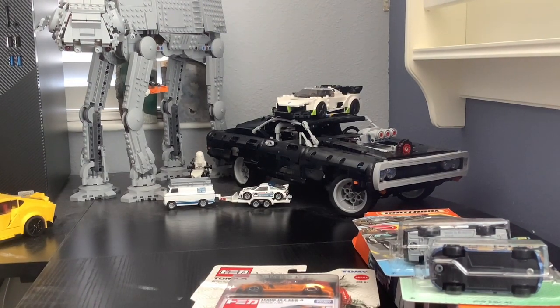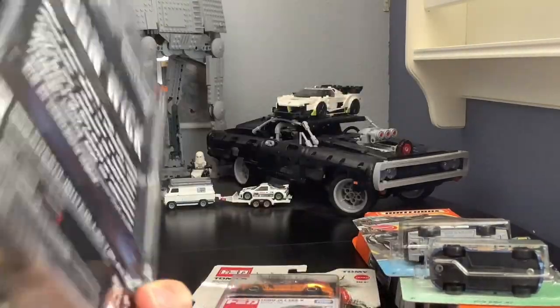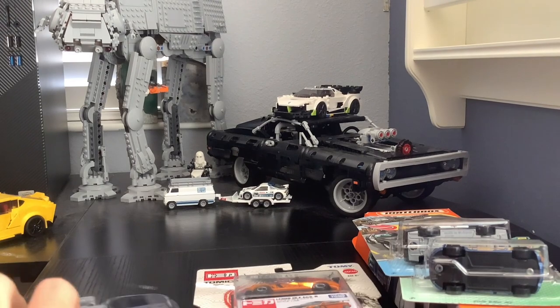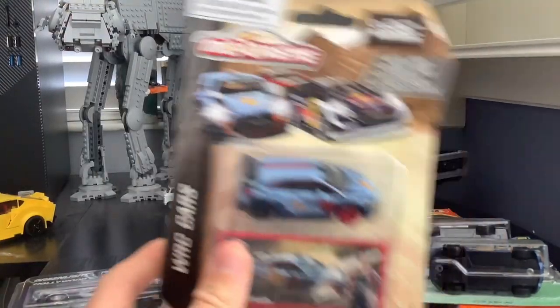This was a random one they had at my Target — it's a movie car, John Wick. I like the movie a lot so I bought it. It's a 1968 Charger R/T, but I don't really remember this charger being in the movie — he had a Mustang. I know he had a Charger LD which is a newer charger, but I don't really remember a Charger R/T in it.